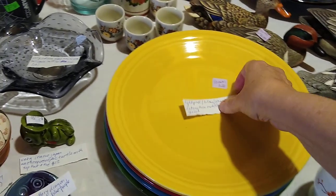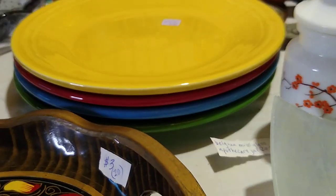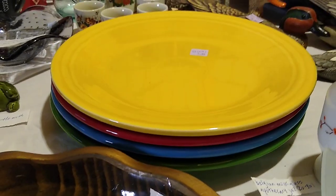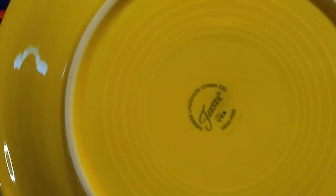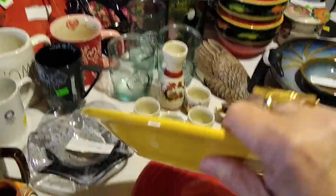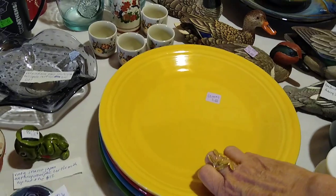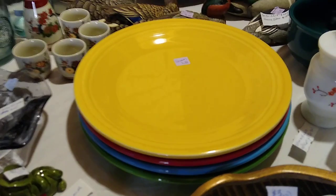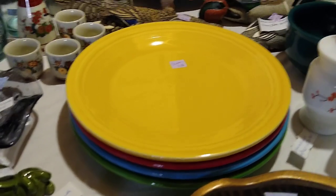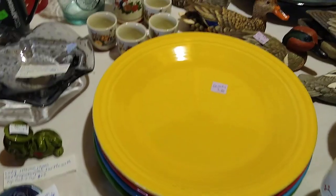Next I found some Fiesta. I paid $5 each for these Fiesta plates — I've got yellow, red, blue, and green. I'll probably keep these for my own collection. I think they are the newer ones, not the super old vintage ones with the capital F, but these sell for about $12 each. Now, if you find the great colors like light pink, lilac, chartreuse, radioactive red, or flamingo pink, these sell for about $30 each — so those are the colors to watch out for.